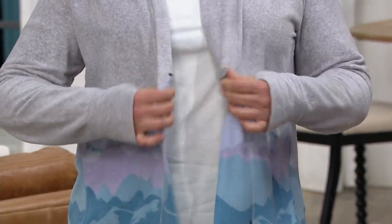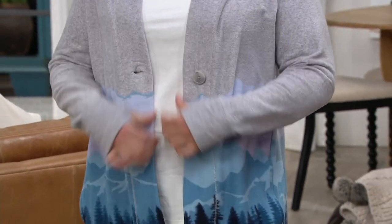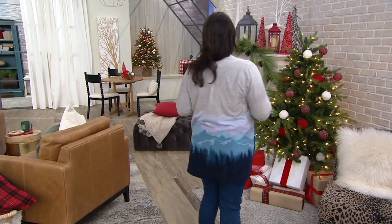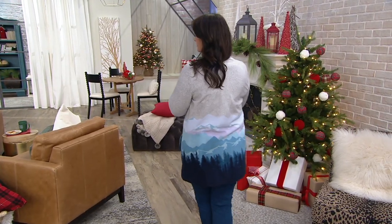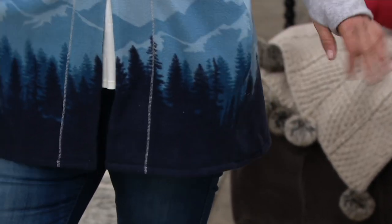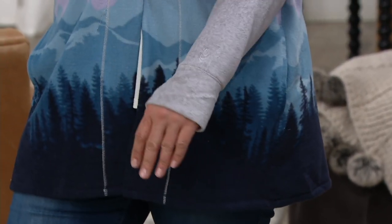It's cozy but yet really flattering on. You've got the option — you want to button it, it's a single button faux tortoise oversized button. If you have any dexterity issues, you can wear it open. As it gets colder, put a turtleneck on underneath this. Right now I just have a lighter weight shirt underneath.